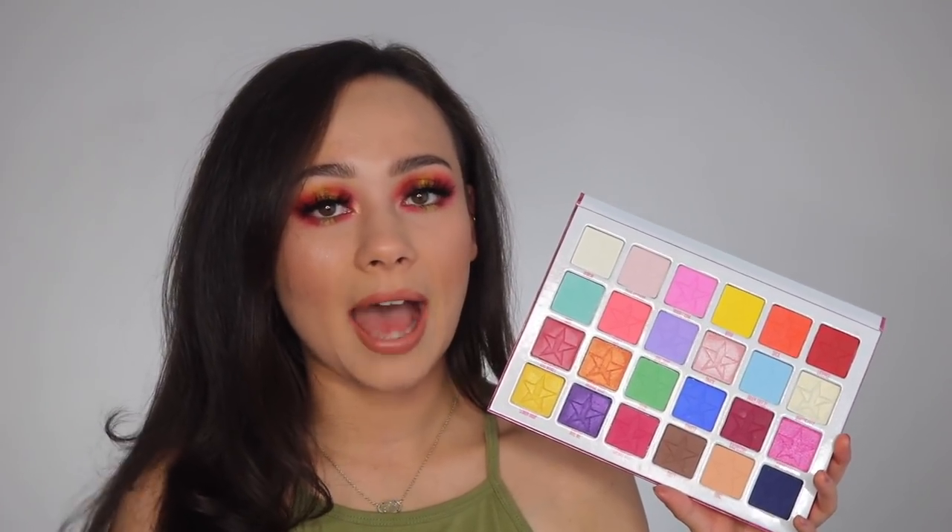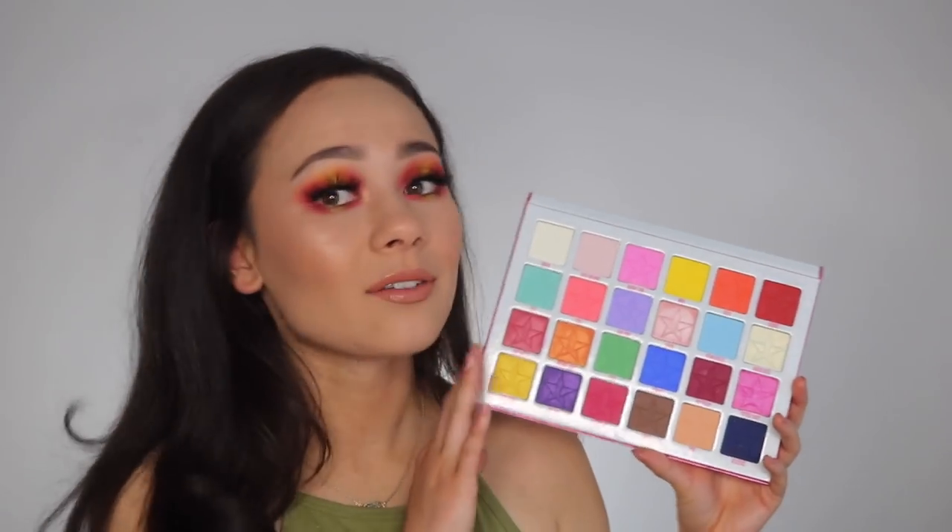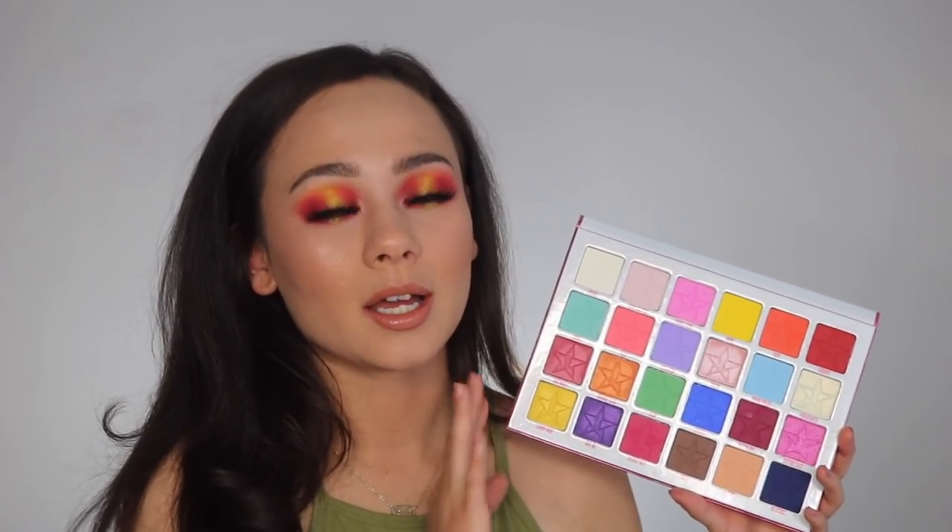You get a mixture of mattes and shimmers in here. I do believe some of these are a pressed pigment formula. I really do not like pressed pigment formulas, but I need to get over it. I find his pressed pigment formula to be pretty hard to work with. I know they say there's a specific way to apply it and I try to do it that way — I still struggle with them, it's just not for me.